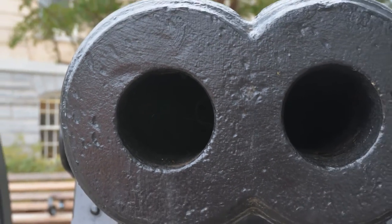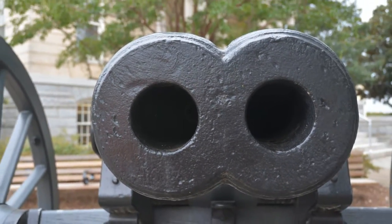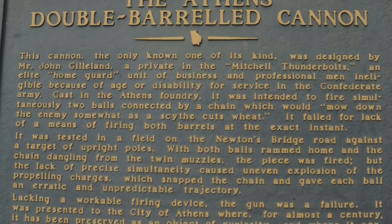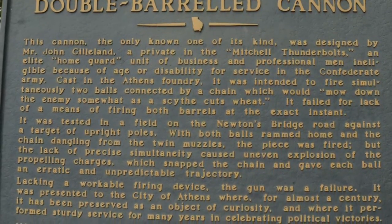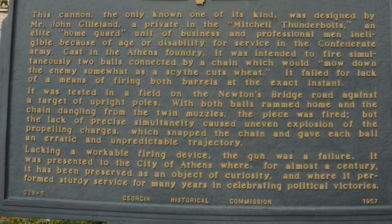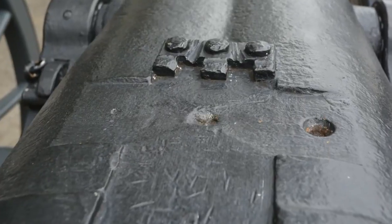It was two barrels, a side-by-side cannon, and they were going to put a cannonball in each barrel with a chain on it, and supposedly when they would fire the gun, both of the barrels would fire at the same time out of this one vent hole right here.